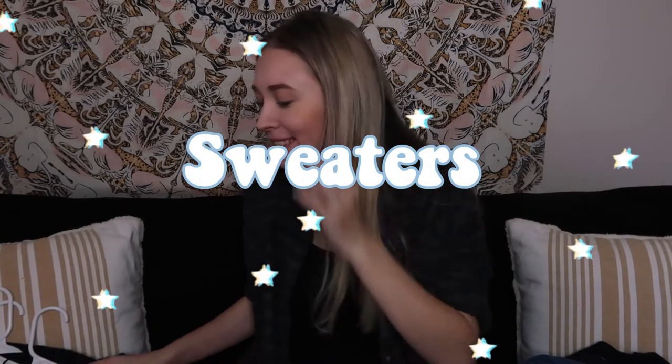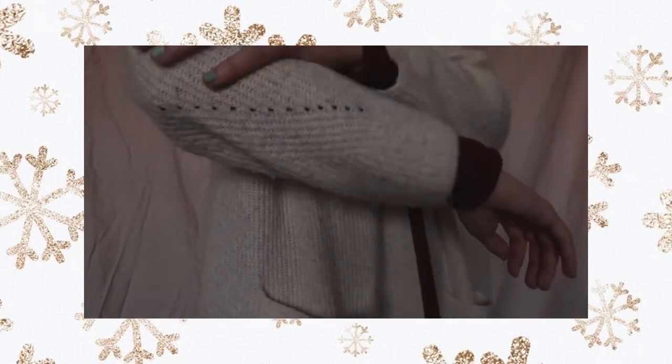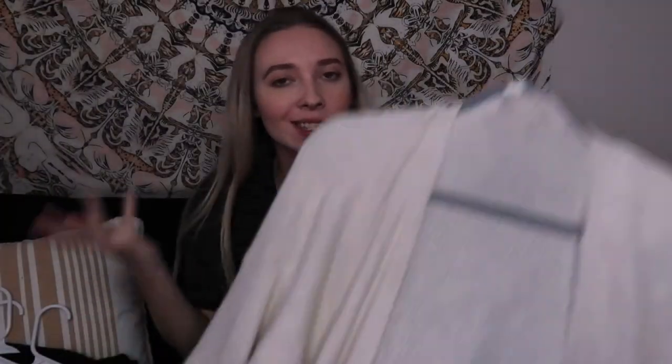Next we're talking about sweaters. First up is this cardigan — so cute and cozy. I didn't own any neutral colored cardigans, so I bought this one with my own money. It's white cream, has pockets, and it's very long so it'll cover your butt, which is kind of what you want with cardigans. I think it's so versatile — I can wear it with so many different things.